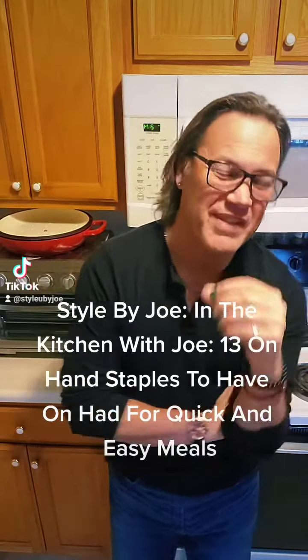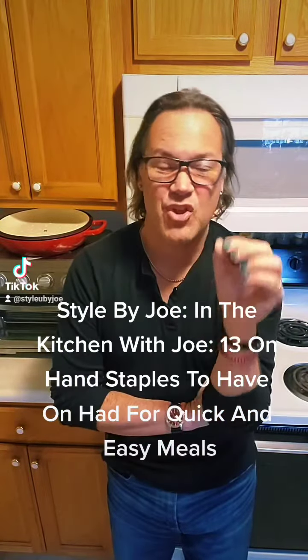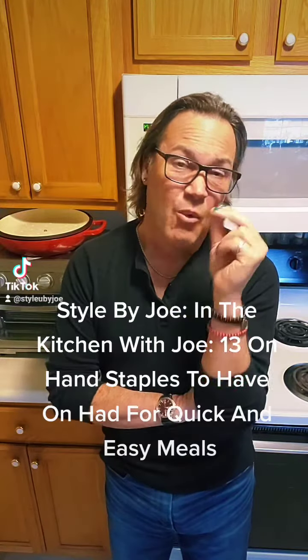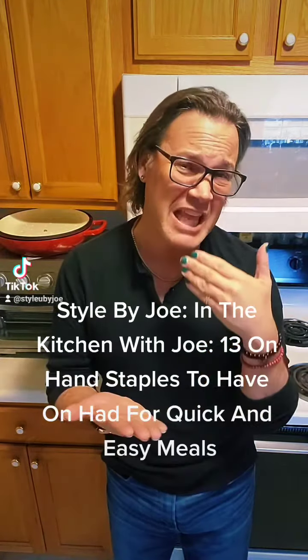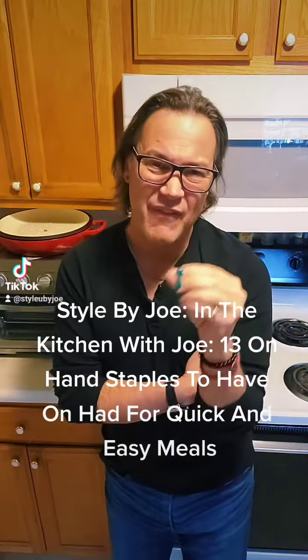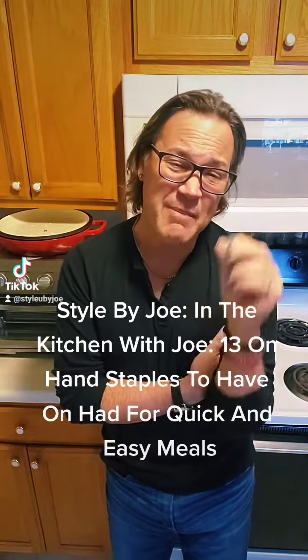Hey everybody, Joe here from Style by Joe with 'In the Kitchen with Joe.' There are two things I hear people complain about when it comes to cooking: one is that it takes too long to prep, and two is that they don't even have the right stuff in their kitchen. So today I'm going to go over 13 different staples to have on hand for quick and easy meals.